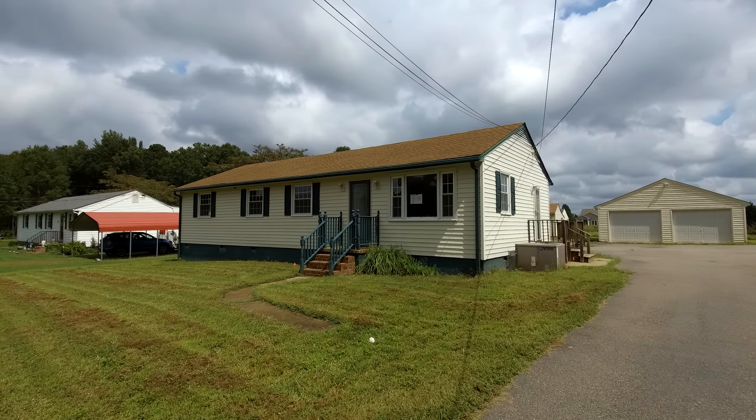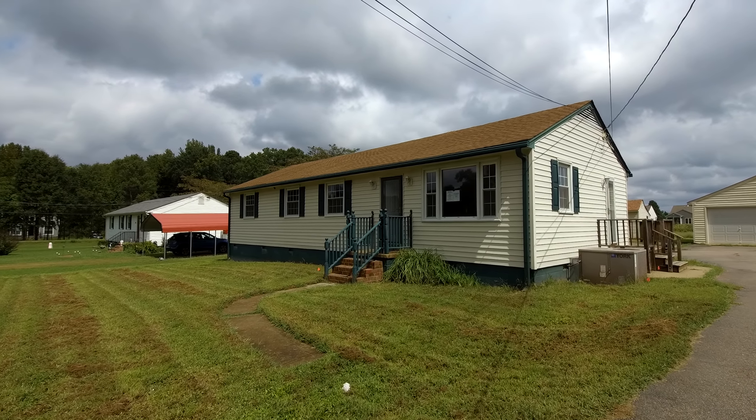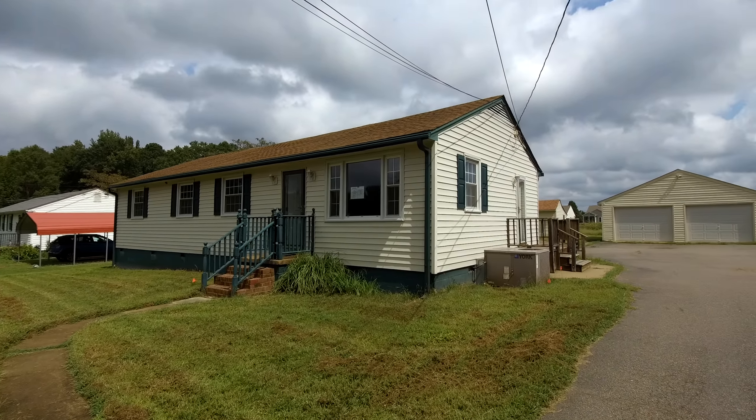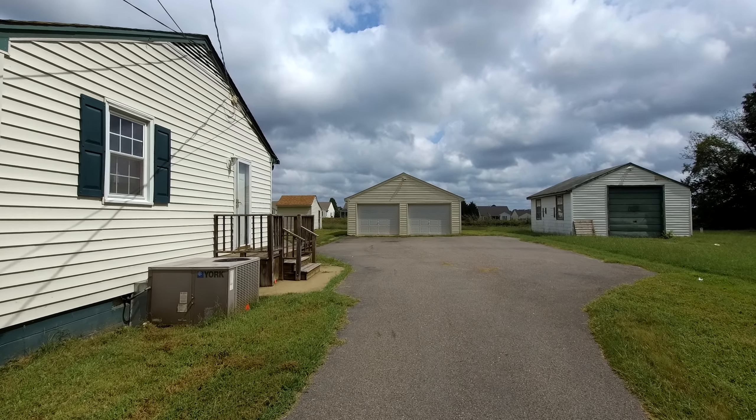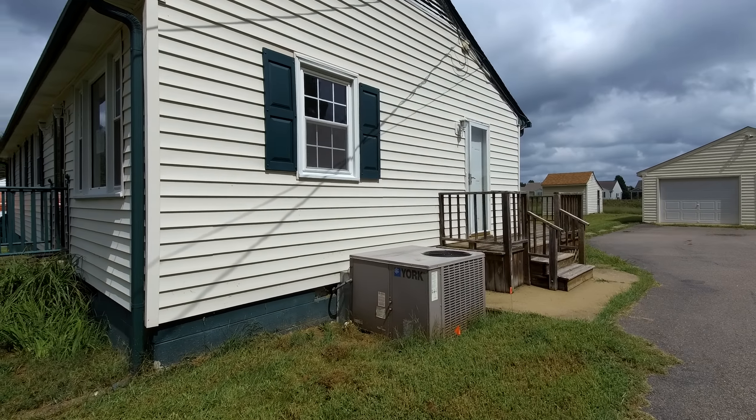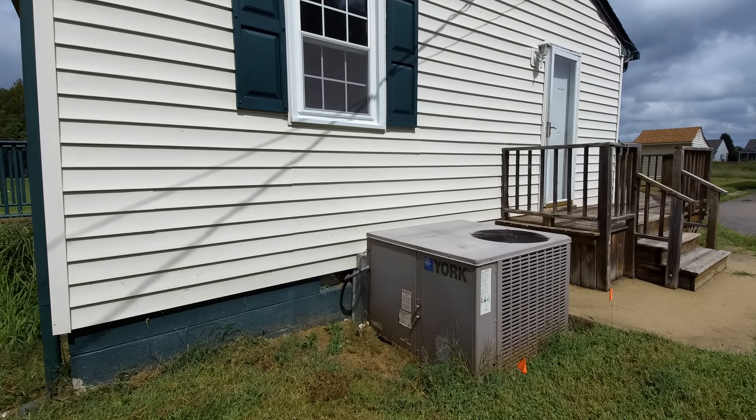This house is coming in at $130,000 and if you or your household brings in about $30,000 to $35,000, this home may be right in your price range.